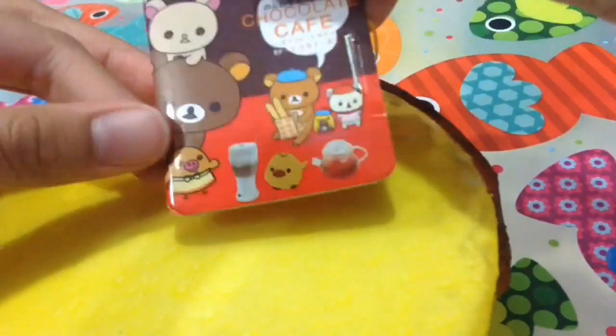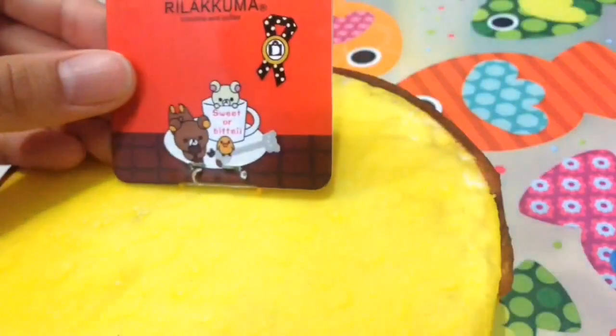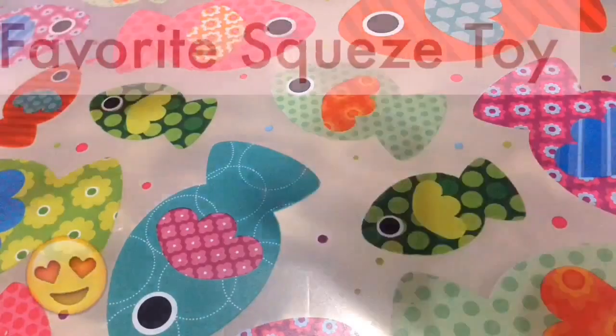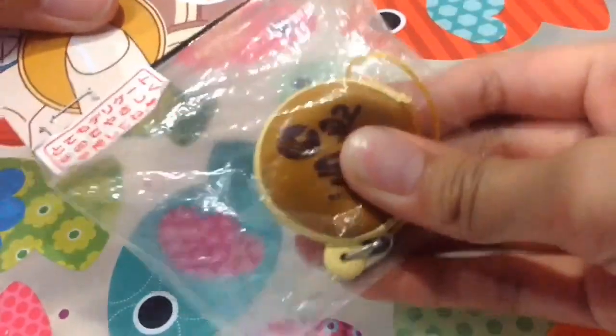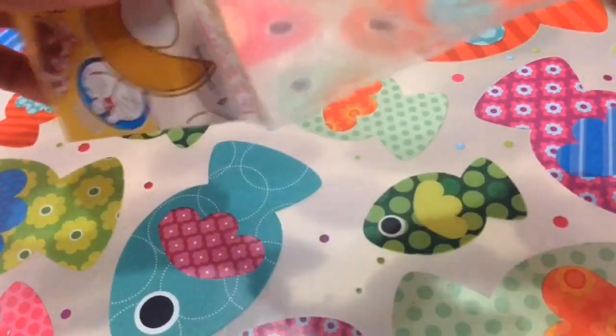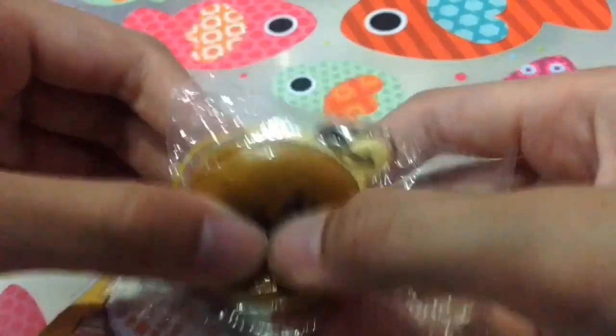Here is the tag. Next is favorite squeeze toy, and I chose this Doraemon dorayaki because this is the only squeeze toy that I have — and here is the squeeze toy.